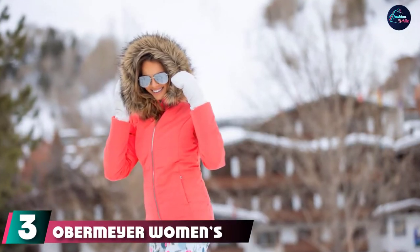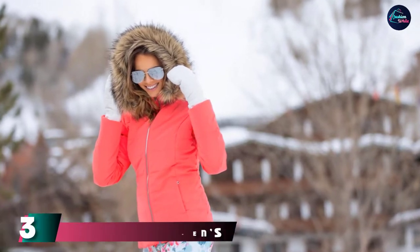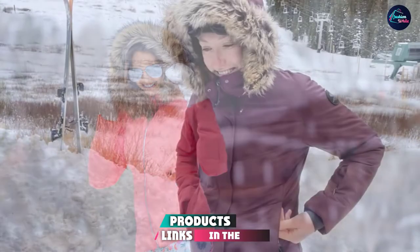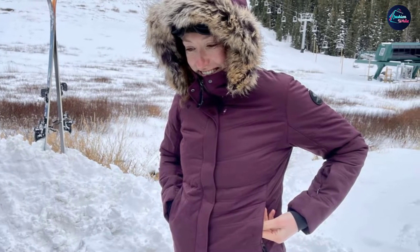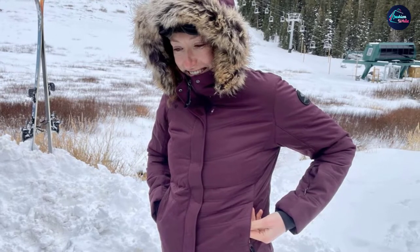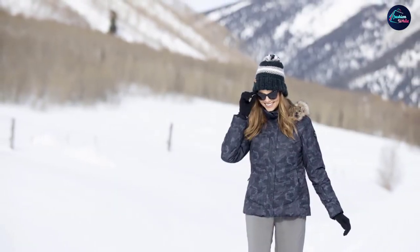The number three position is held by the Obermeyer Women's Tuscany Roman 2 Jacket. It is the complete package — its clever design makes it comfortable, stylish, and functional. Its high-end 100% polyester material makes it fully waterproof, while its fit allows you to have the full range of motion while skiing.